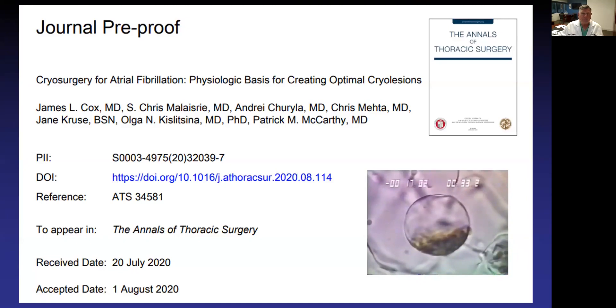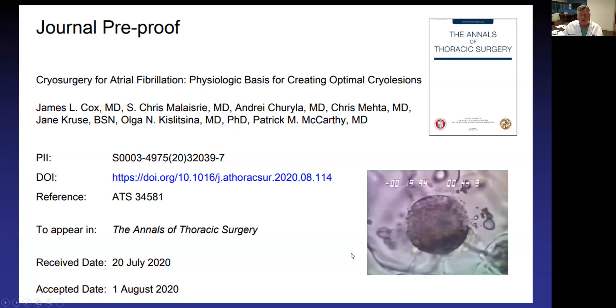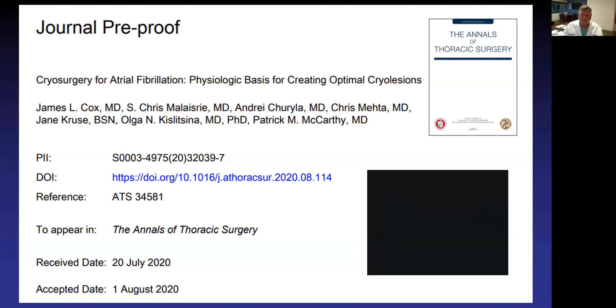We've evolved since that time — for many years we were working with radiofrequency ablation, and now we're focused on cryoablation. In the bottom right you'll see a cell that got to minus 20 degrees centigrade and it just explodes. When you get cells to a cold temperature of minus 20 to minus 30 degrees centigrade, they absolutely rupture — there's no question about that. This is a paper that Jim and the rest of us published looking at the physiology of cryosurgery and how to create optimal cryo lesions.